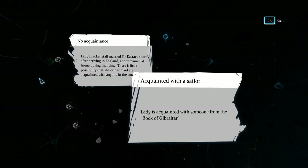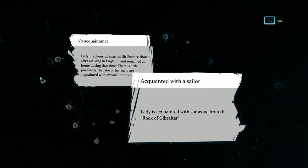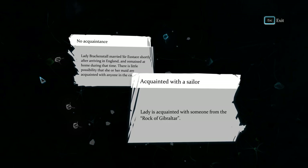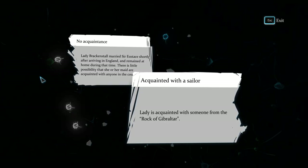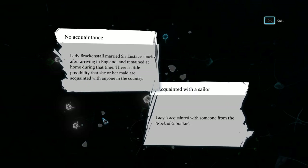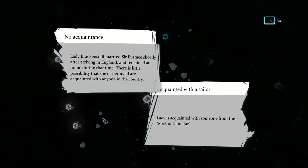Lady Brackenstall married shortly after arriving in England and remained at home during that time. There is little possibility that she or her maid are acquainted with anyone in the country. Lady Brackenstall is acquainted with someone from the Rock of Gibraltar.